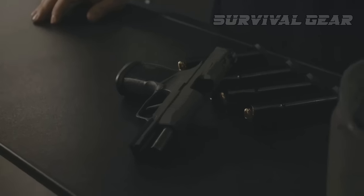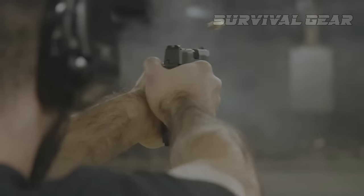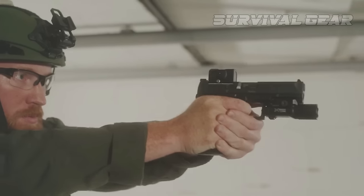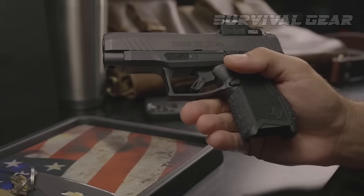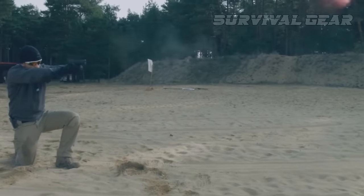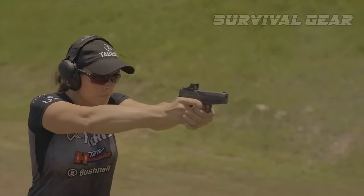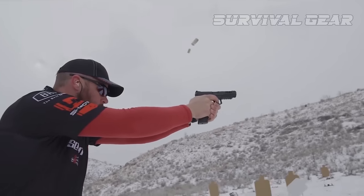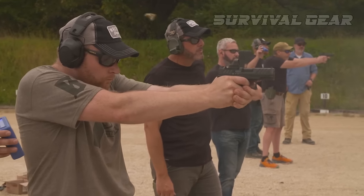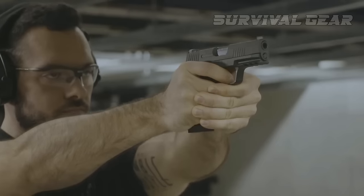And there you have it — we've reached the end of our journey through the best striker-fired pistols of 2023. Remember, selecting the right pistol is a personal choice, so consider your preferences, requirements, and training. We encourage you to continue exploring and educating yourself on the latest advancements in firearm technology. As always, stay safe, practice responsible gun ownership, and keep honing your shooting skills. Thank you for joining us, and until next time, happy shooting.